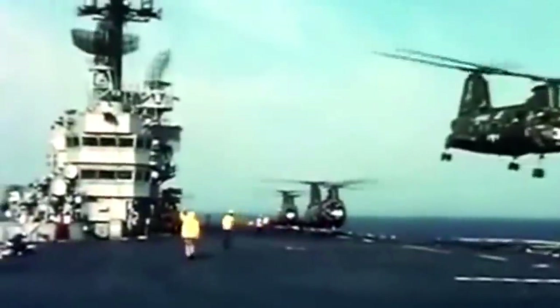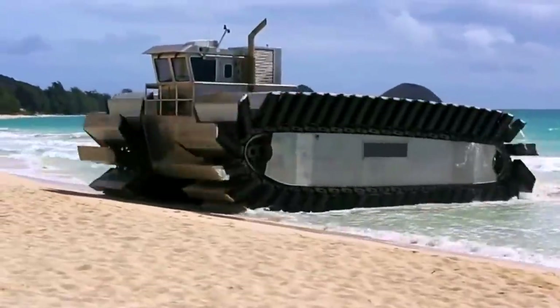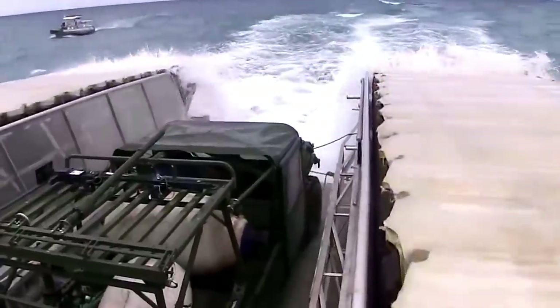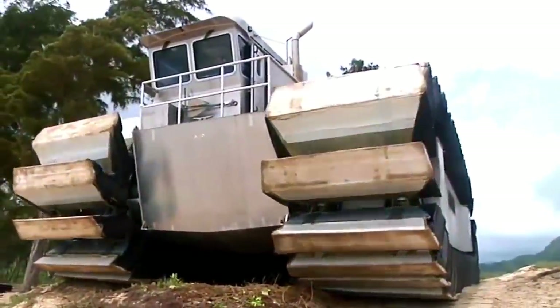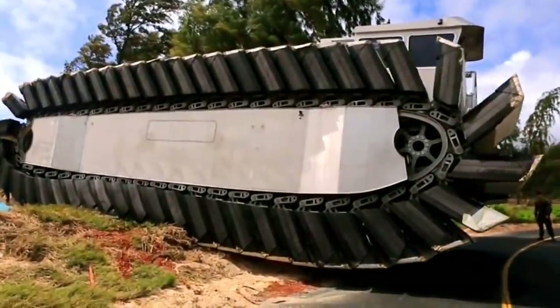Here is where the need for a more effective landing solution arose. The Ultra Heavy Lift Amphibious Connector would not only make it much more straightforward to land troops, equipment, and vehicles as it doesn't have to stop at the shoreline, but it would also allow landings over rocky beaches and sea walls up to 10 feet tall and to traverse over many natural or man-made obstacles.